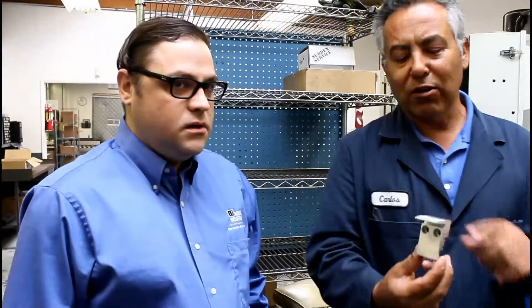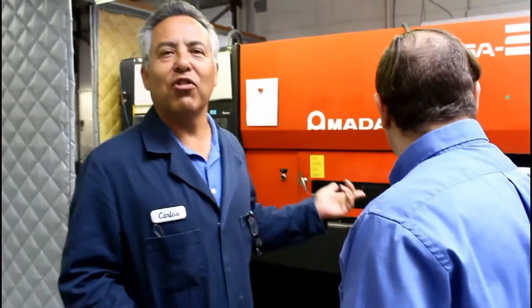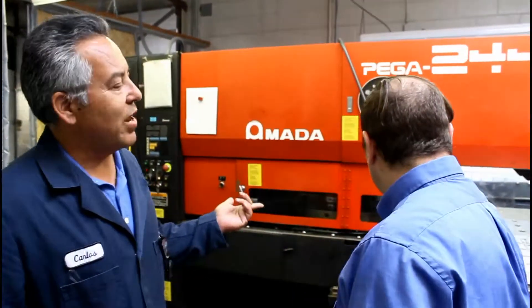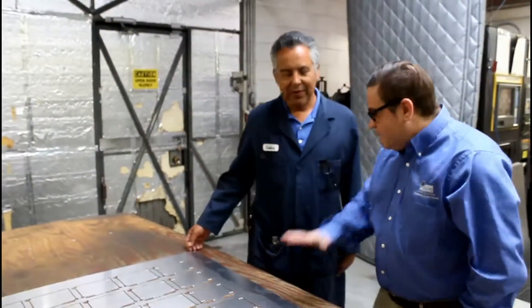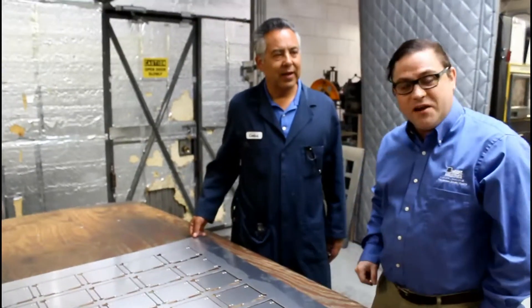So it allows you guys to be more efficient — yeah, more efficient on everything. We also engrave the parts in here. This is a CNC punching machine, and what it does is punch parts. This is what happened to the sheet we found earlier — it's been worked on.